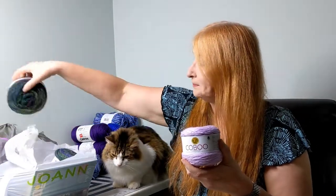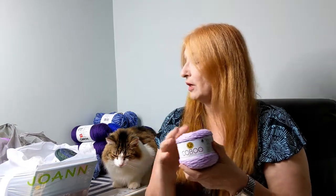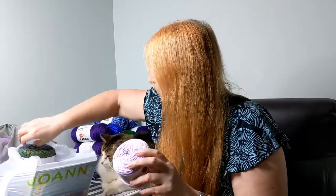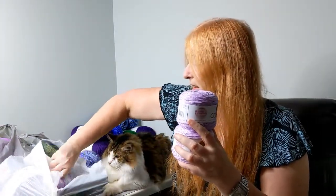The original price for these at Joann's is $3.99. They were on clearance in the back for $2.99, but when I got to the cash register they were actually only $1.97. So for 232 yards of size 3 yarn — if I'd paid the $3.99 it would have been $1.72 per 100 yards, but because I paid $1.97 each, it's $0.85 per 100 yards. I picked up four of these, and I think that's plenty to make a top.